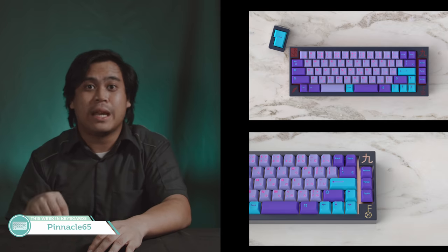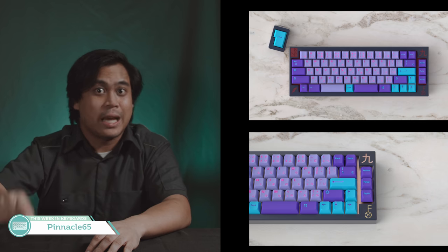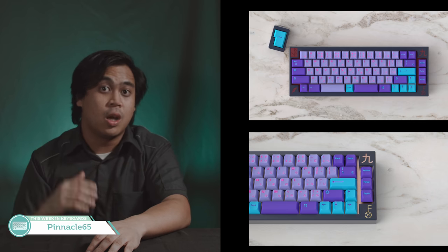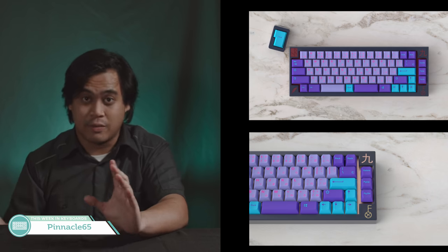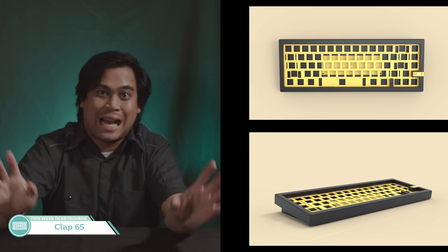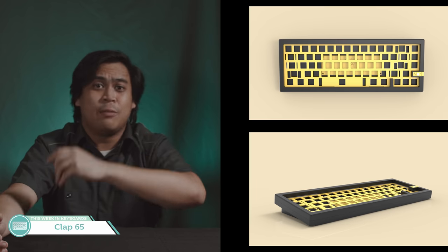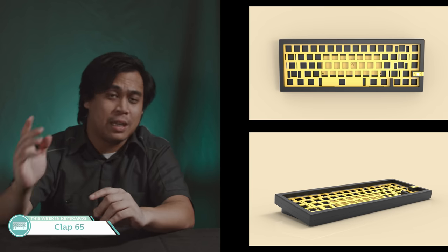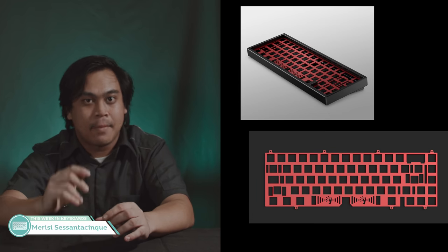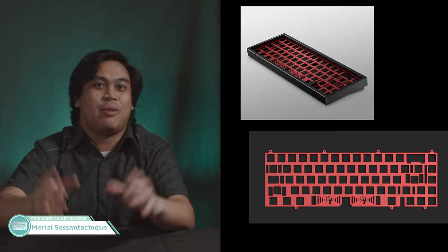Pinnacle 65 — literally a joke but one that's pretty on point. After this video, click the link and just read through all of Opie's posts. It's A+. Clap 65%: I don't like that side badge blocker. This is from Clap Studio — I believe this is their first board — so you get to tell people 'I got the clap' if you get this board. Next up is the Marisi Sesantiksenki — I butchered the pronunciation — it's a 65% board with simple aesthetics.